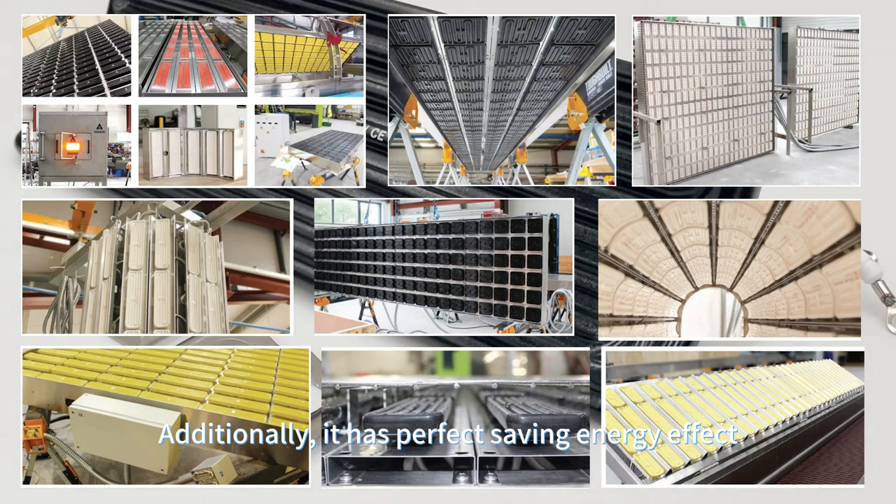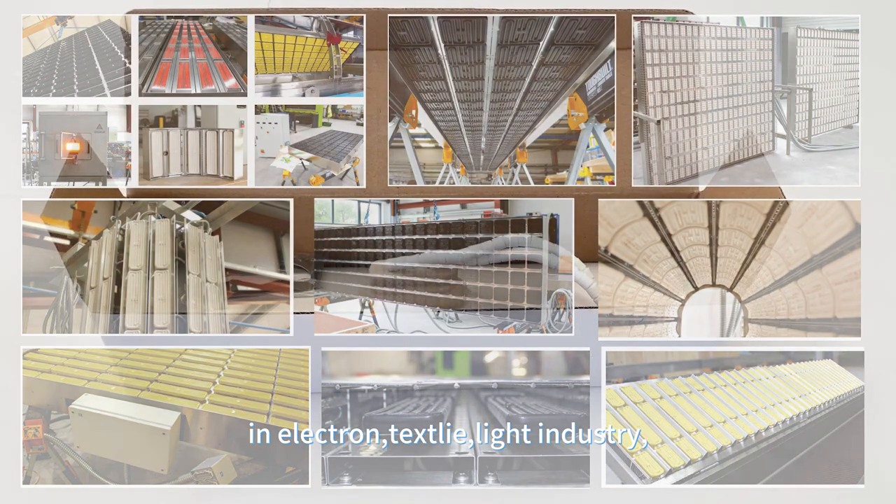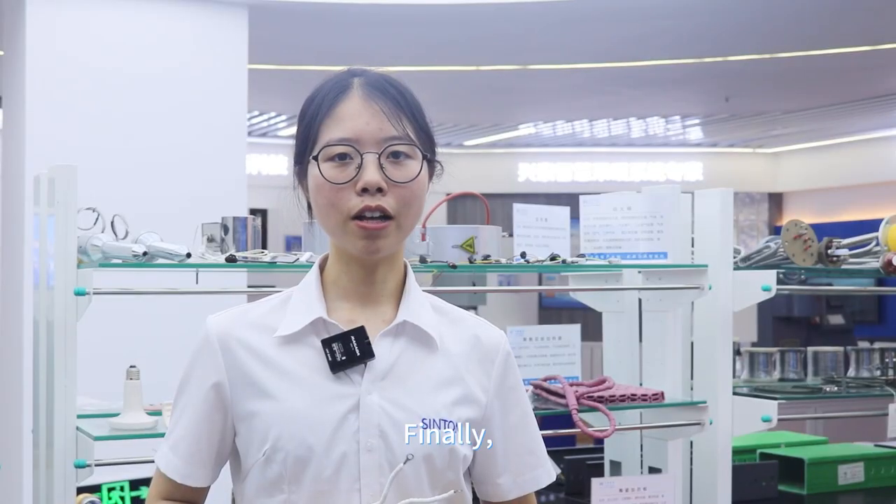Additionally, it has excellent energy-saving effects and is suitable for use in electric, textile, light industry, chemical, medicine, and food industries.